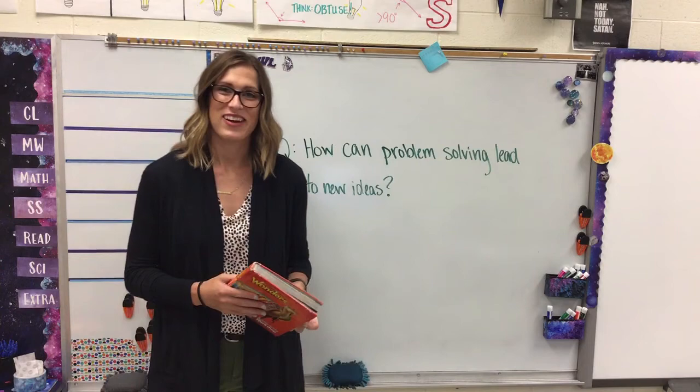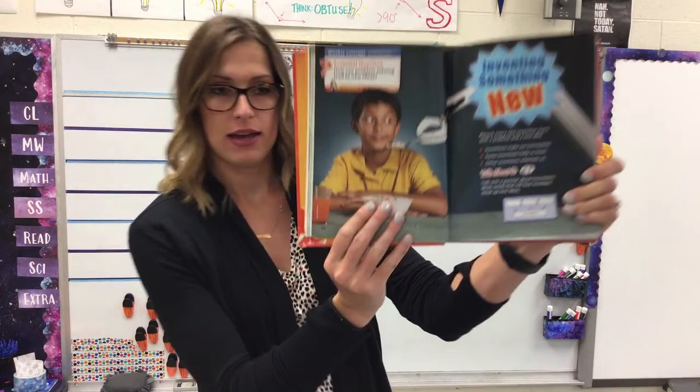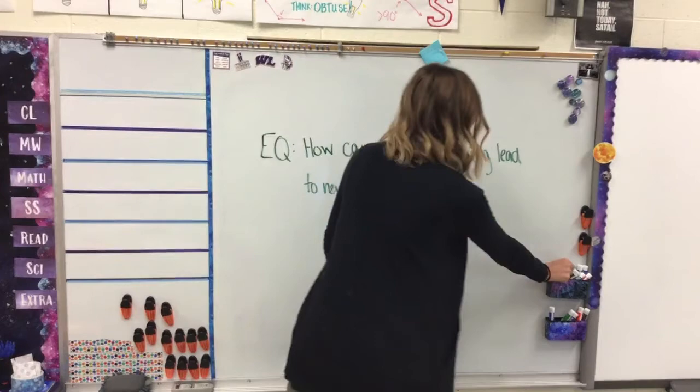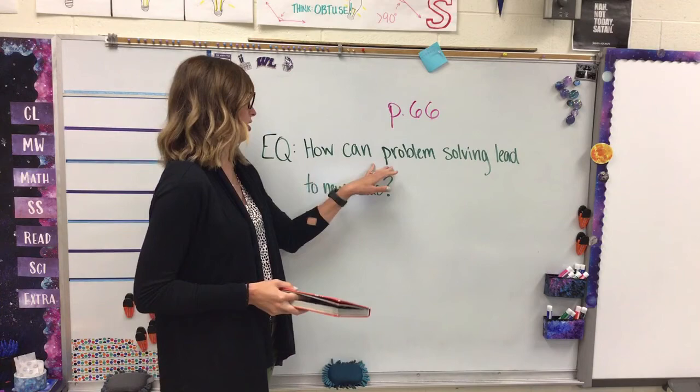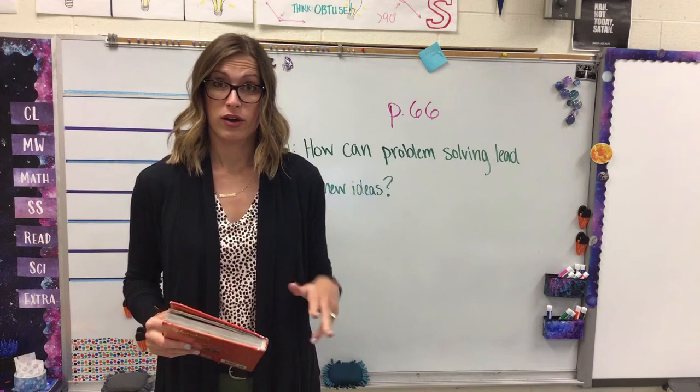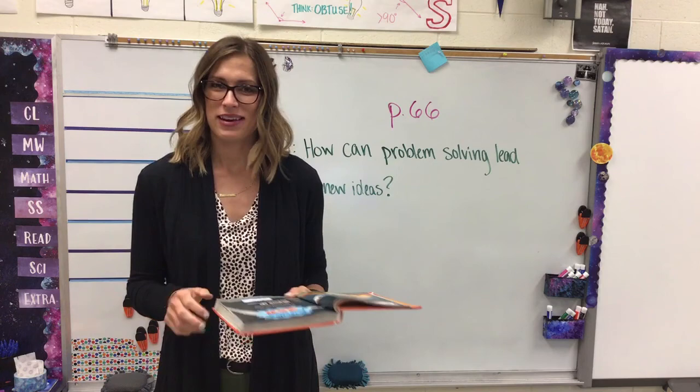Good morning, third grade. Today is Monday and we're in our small book for reading class. You should be on page 66. This week our essential question — the main idea we're focusing on — is: how can problem solving lead to new ideas? We're talking all about inventions. We're going to look at things that have been invented in the past and maybe even think about some inventions of our own.